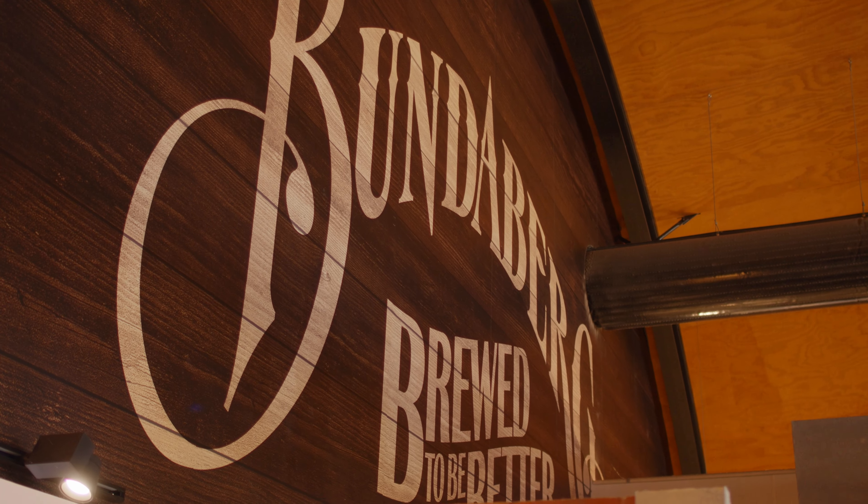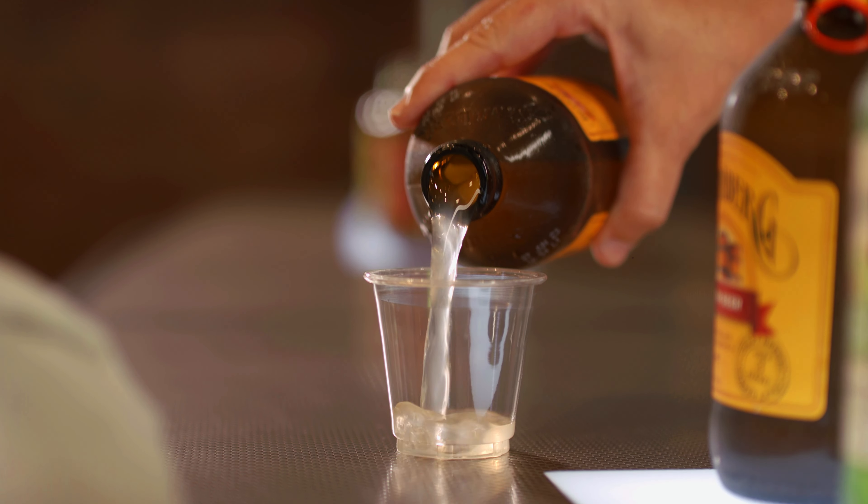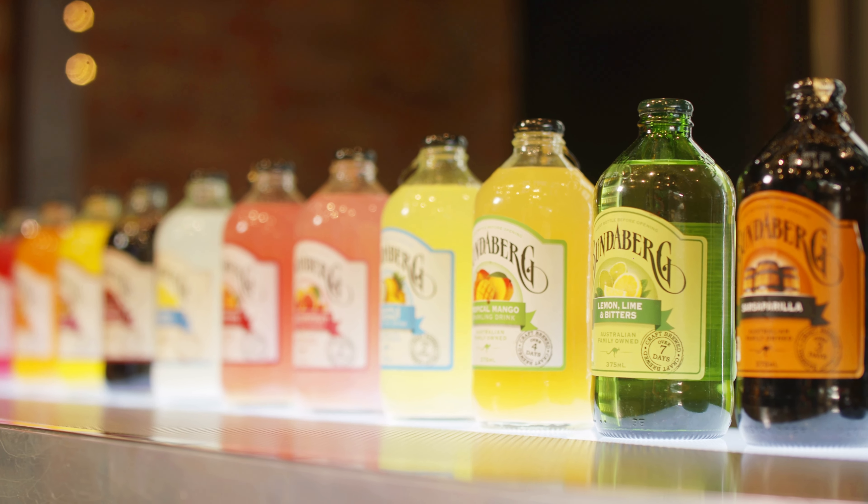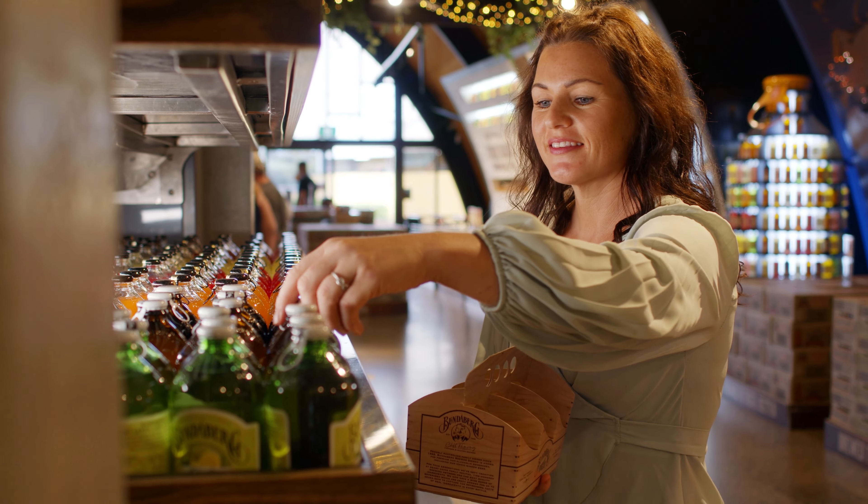You'll then head around and join one of our brew connoisseurs for a tasting of our full range of brews. You'll try all 14 different flavours and choose six of your own to take home.